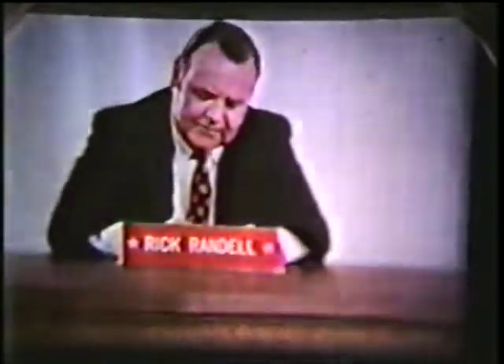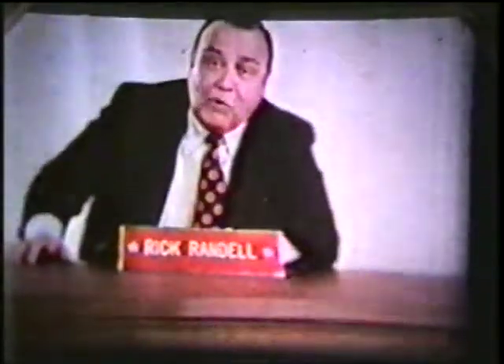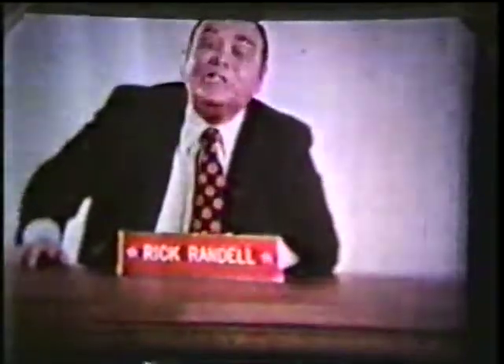Now, here he is — Hot Dog's own sportscaster, Rick Randell! Highlights and lowlights from the world of sports. Yes, this is Rick Randell in the old sporting booth.